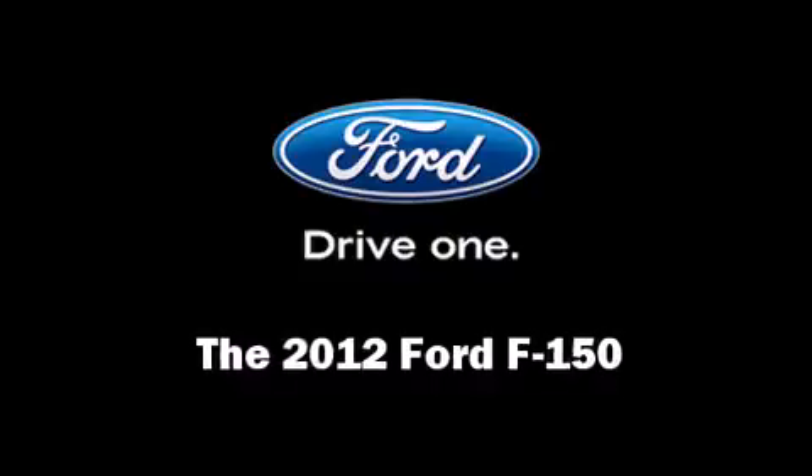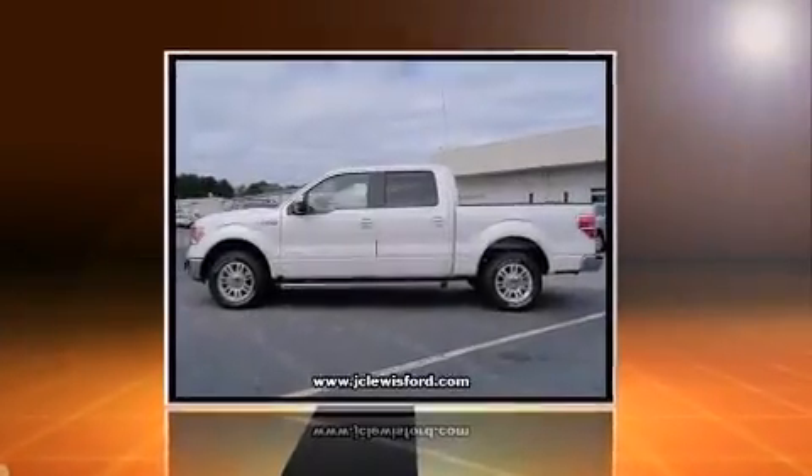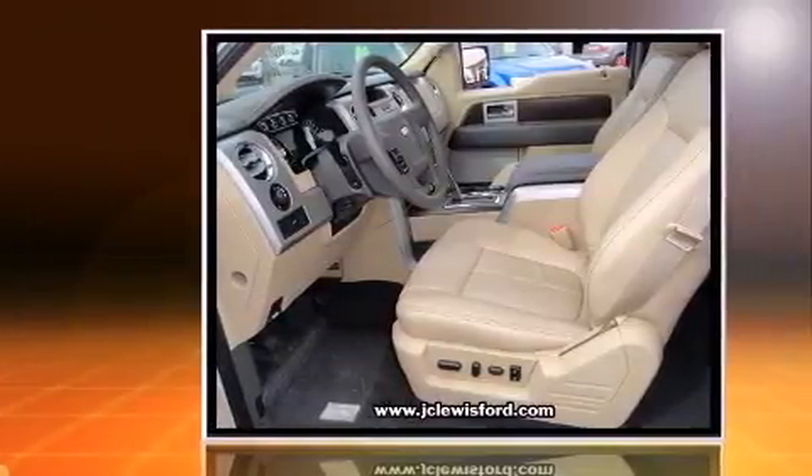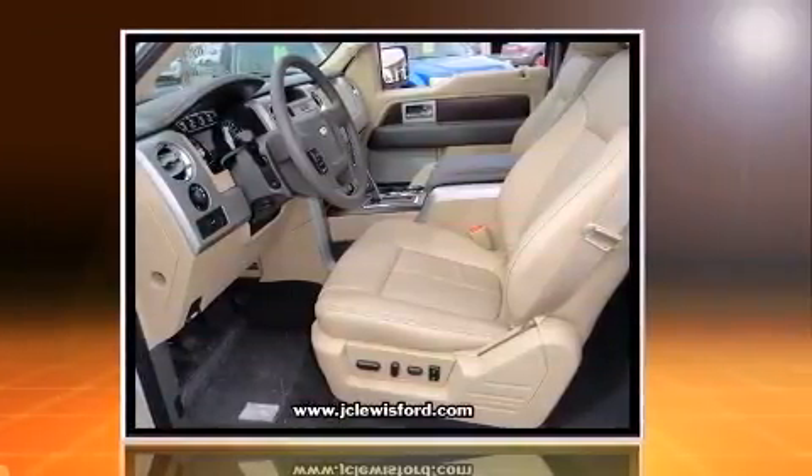Step into the 2012 Ford F-150. It features an automatic transmission, rear wheel drive, and the 3.5-liter six-cylinder engine.